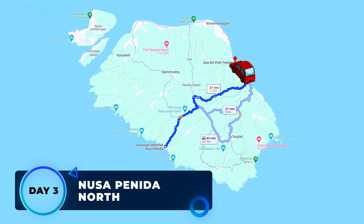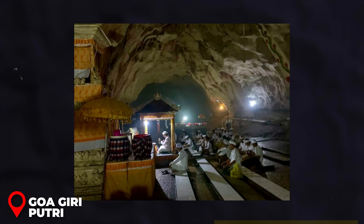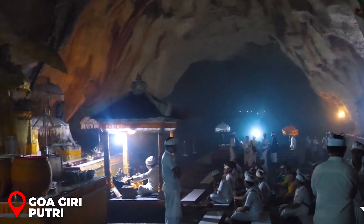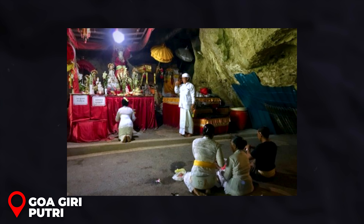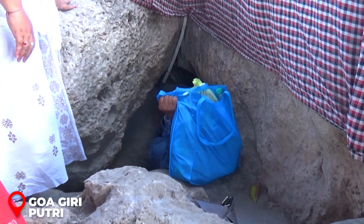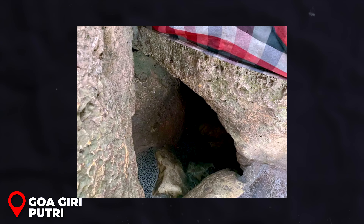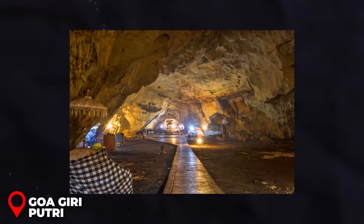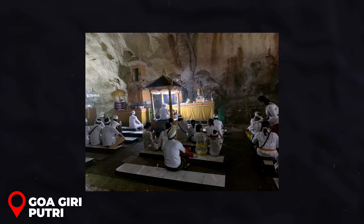Day 3 – Nusa Penida North. Goa Giri Putri, nestled on the northern coast, is a captivating cave temple that promises a unique spiritual journey. Wearing a sarong is required as a sign of respect — you can rent one for about $1 USD. The adventure begins with a narrow crack in the rock that requires a bit of crawling to get through, revealing a sprawling temple courtyard alive with the vibrant energy of locals engaging in prayer and ceremonies.